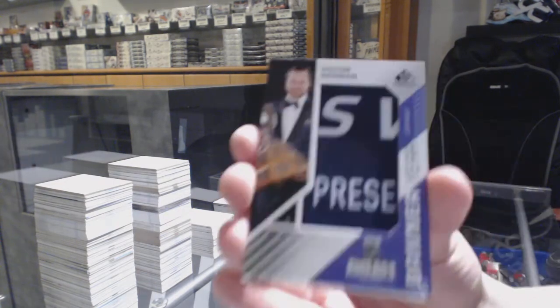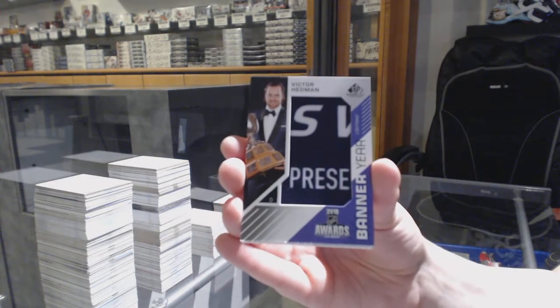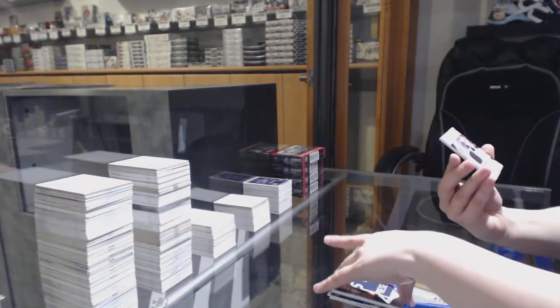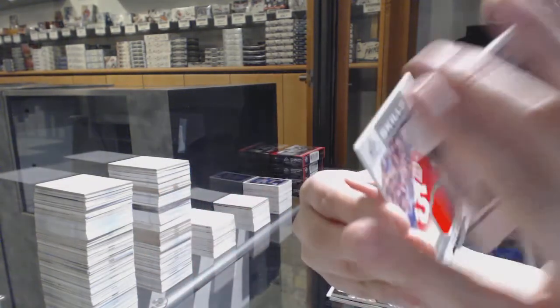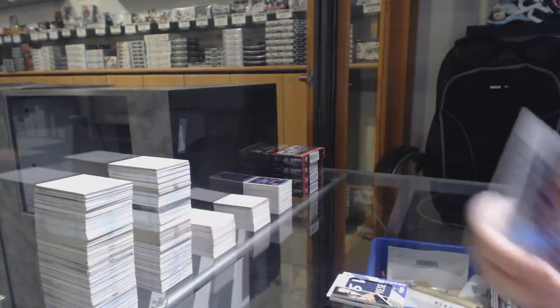Victor Hedman banner year for the Lightning. Rookie sweaters jersey number to 199 — Troy Terry for the Anaheim Ducks — and a skills jersey of Mike Green for the Red Wings.